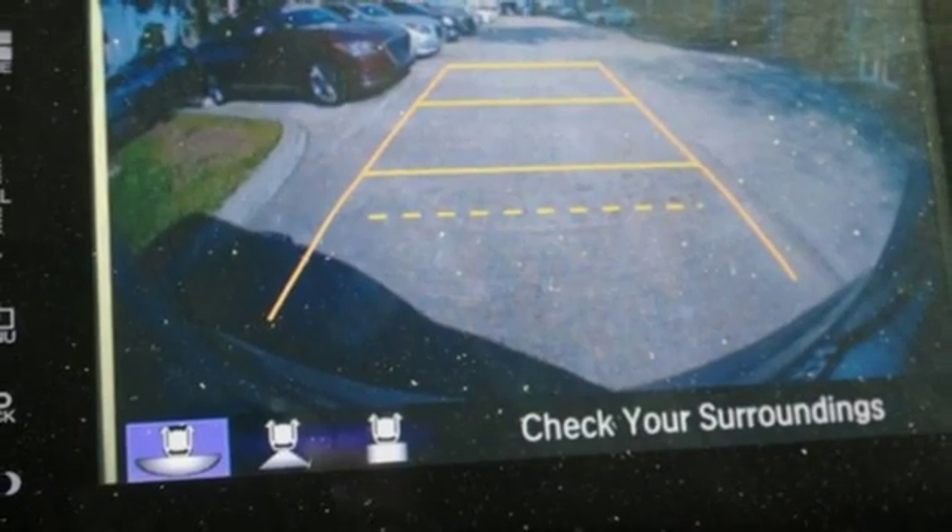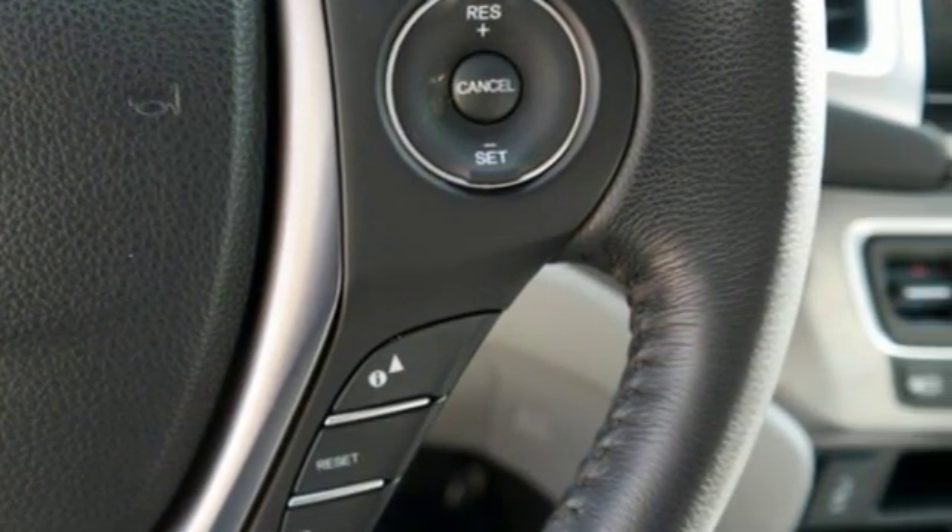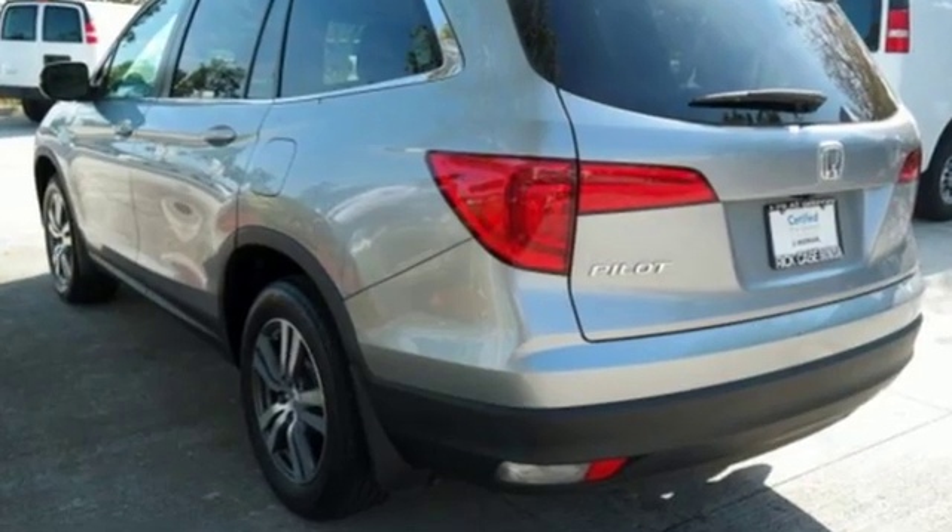Karin Driver points out the Pilot might not be fun to drive in the thrilling sense, but knowing that you made a rational, intelligent choice is fun in its own right.